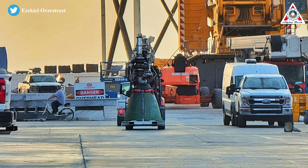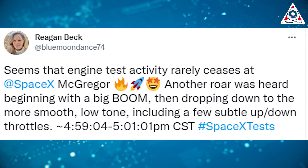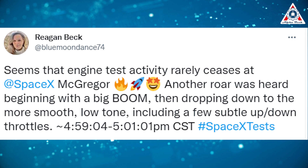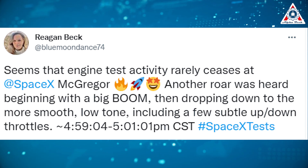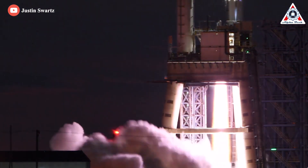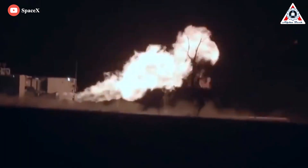Now, how often is SpaceX actually testing Raptor engines? According to Reagan Beck of NASA Spaceflight, engine test activity rarely ceases at SpaceX McGregor. Another roar was heard beginning with a big boom, then dropping down to a more smooth low tone, including a few subtle up-and-down throttles. In fact, the number of tests changes substantially from day to day, but most days usually have at least three Raptor tests. Notably, many tests were seen to end in an explosion.